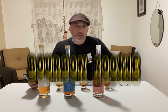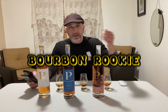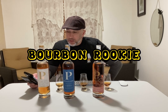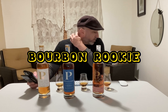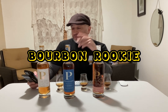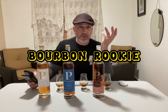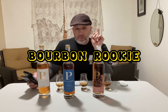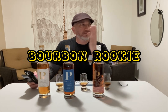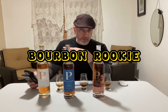Hey, what's up guys, welcome to this edition of the Bourbon Rookie. Today I'm finally jumping into the ring with what you see in front of me — Penelope. I'm very excited to try these. I've seen a bunch of reviews online and figured why not. Each one of these bottles was a bit of a hike — they were bought in different liquor stores, so Penelope is not so easy to come by.